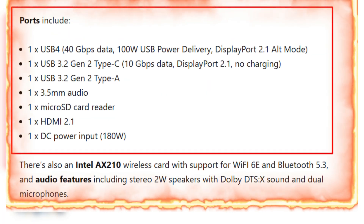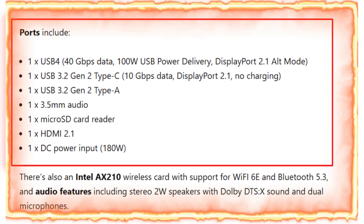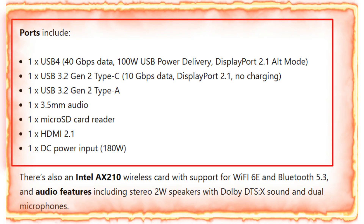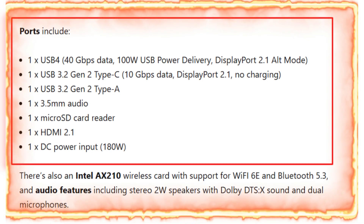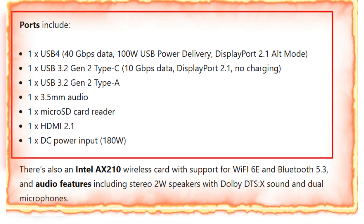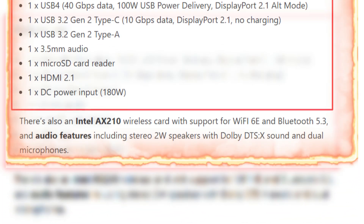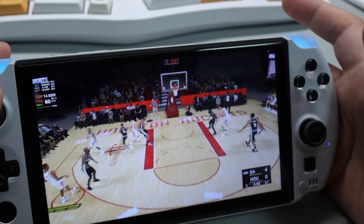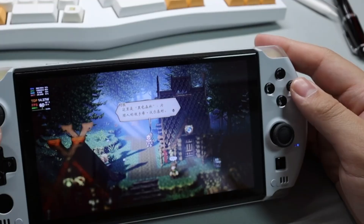capable of supporting 100-watt USB Power Delivery and DisplayPort 2.1 alt mode. Additionally, there's a USB 3.2 Gen 2 Type-C port, a USB 3.2 Gen 2 Type-A port, a 3.5 mm audio jack, a micro SD card reader, and an HDMI 2.1 port. These ports give users the flexibility to connect external devices, charge the handheld quickly, and stream content to larger screens.